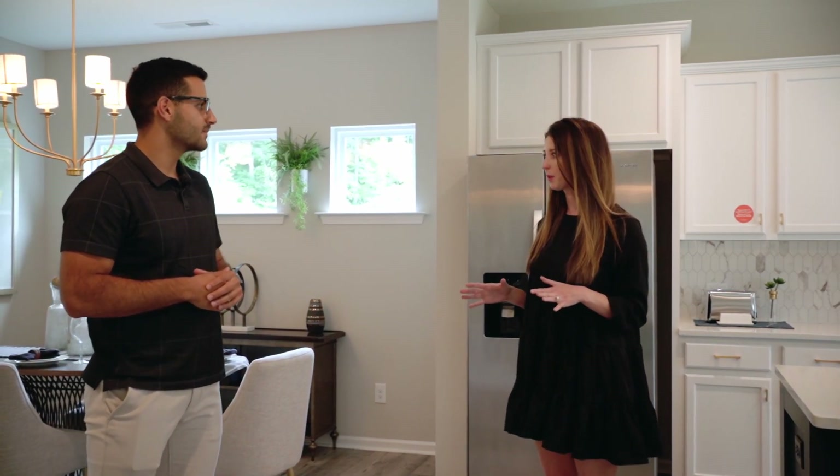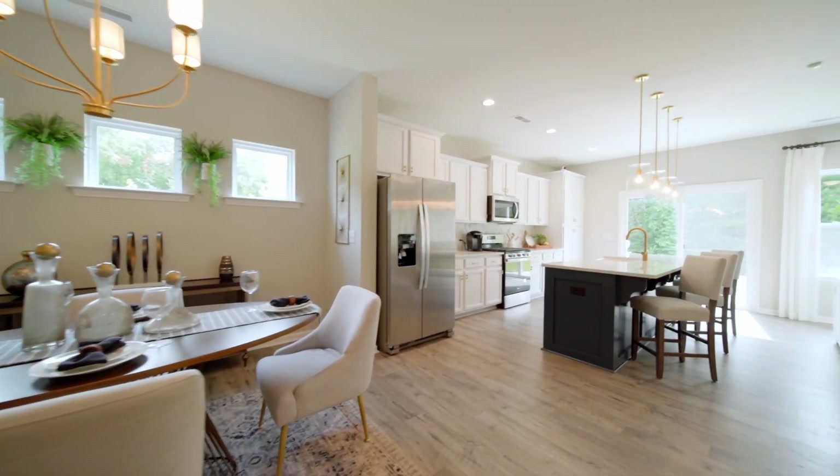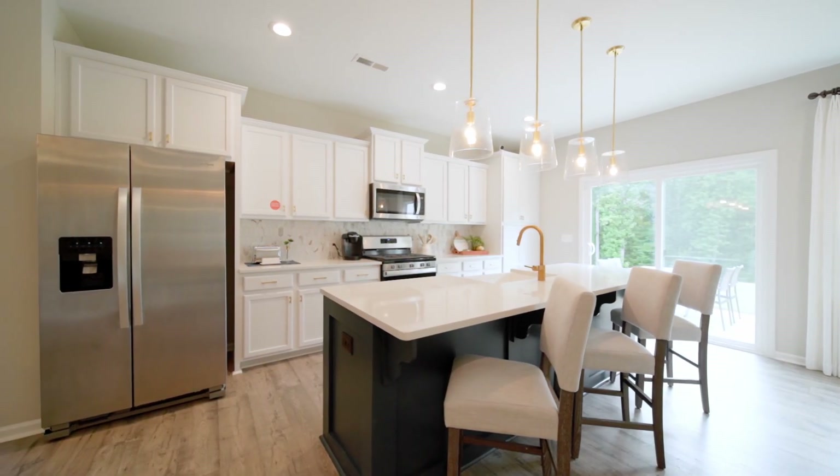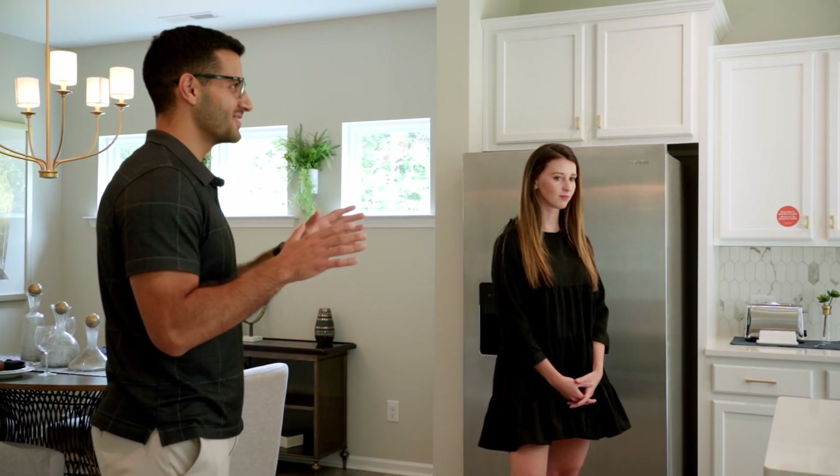We've done some awesome upgrades to this floor plan. My favorite part is that it's a contemporary floor plan. Alright Lauren, tell us about this kitchen — I see the two-tone cabinets, beautiful island. What else do you have in here?